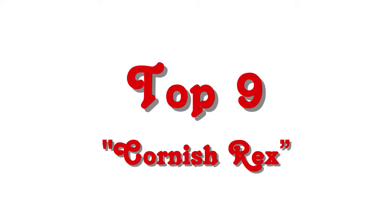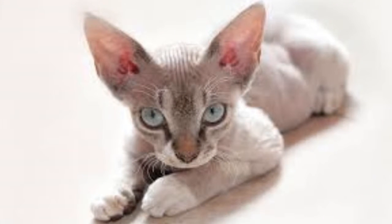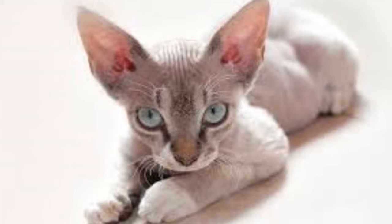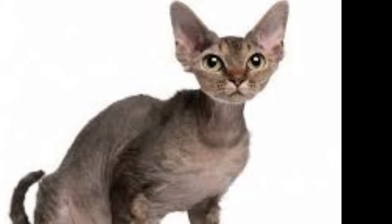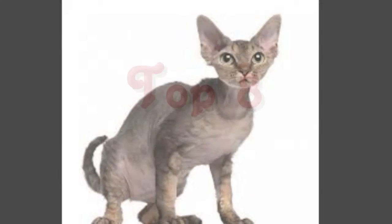Top 9: Cornish Rex. This breed is special because of its lack of an outer coat. Cornish Rex cats only have the soft, down-like undercoat fur that hides underneath the longer coats of regular cats.